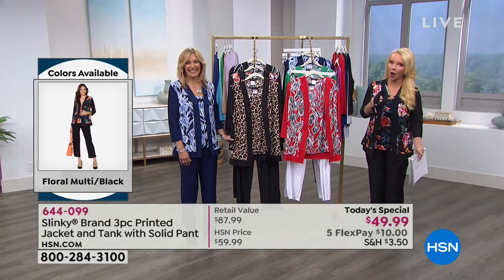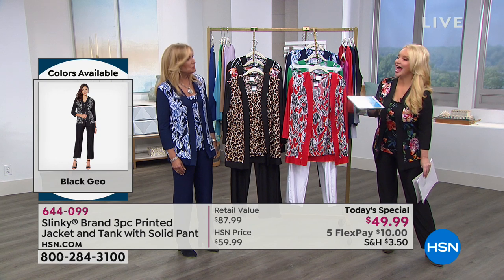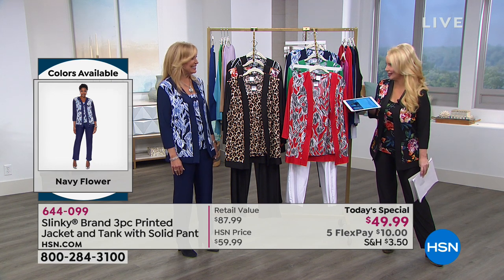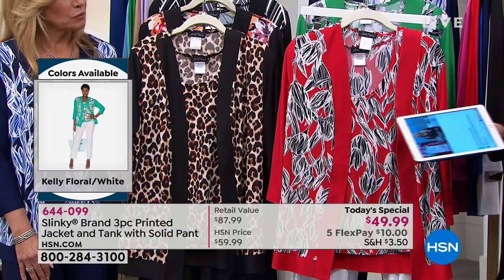I'm going to introduce you to Jackie Schechter. She is not only the owner and director of fashion for Slinky, but it's a family affair — her father-in-law actually invented the original Slinky fabrication. We're so thrilled to have you for so long here at HSN; Slinky is one of the longest-running brands. And I think your Today's Special may be the best yet.